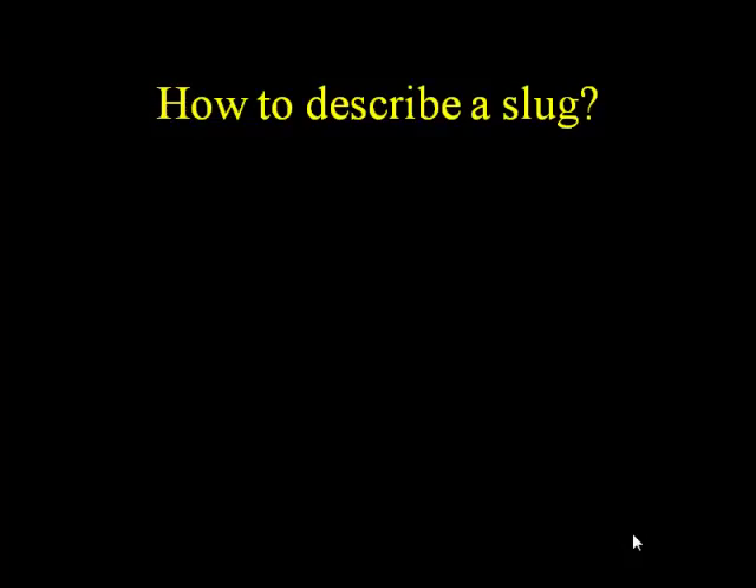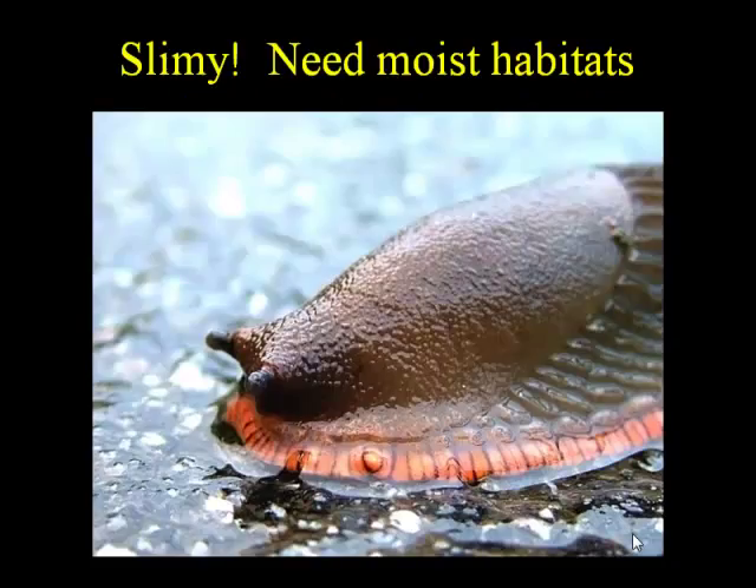Today we are talking about slugs. What is the number one thing that comes to your mind? Slime. Slimy, absolutely. And for slugs to have slime, this is part of their biology — they need moist habitats. These are moisture-loving creatures, and they really require that to be healthy and well.